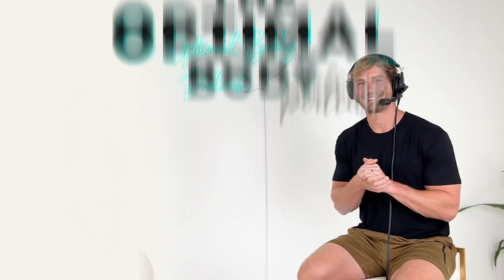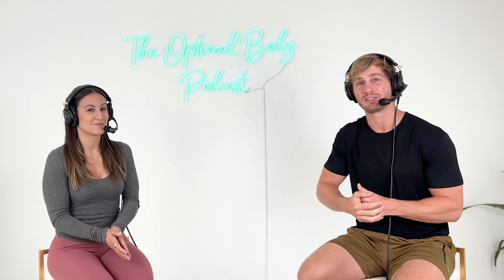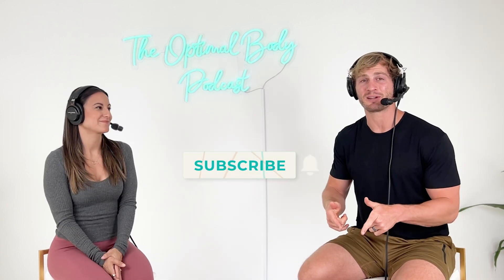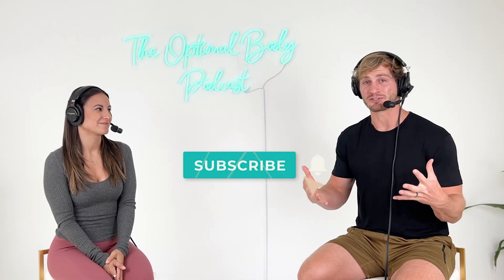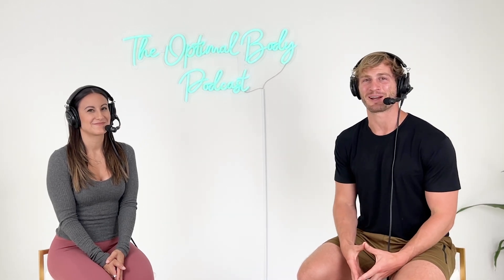Hopefully this helped you understand a little bit more. Thanks again for tuning in for another PT Pearl. If you liked what you heard or have other questions, please comment below, hit the subscribe button, hit that bell so you get notifications whenever we come out with new videos. And we'll see you next time on the Optimal Body Podcast.